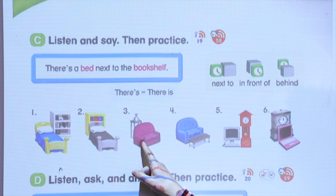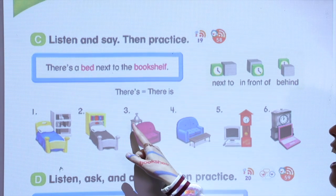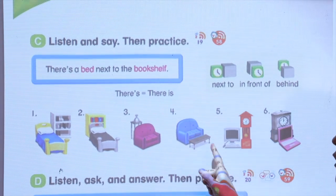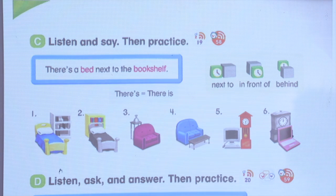Well done. What do you say here? Number three. There is a sofa in front of the table. Can you try number four? There is a sofa behind the table.